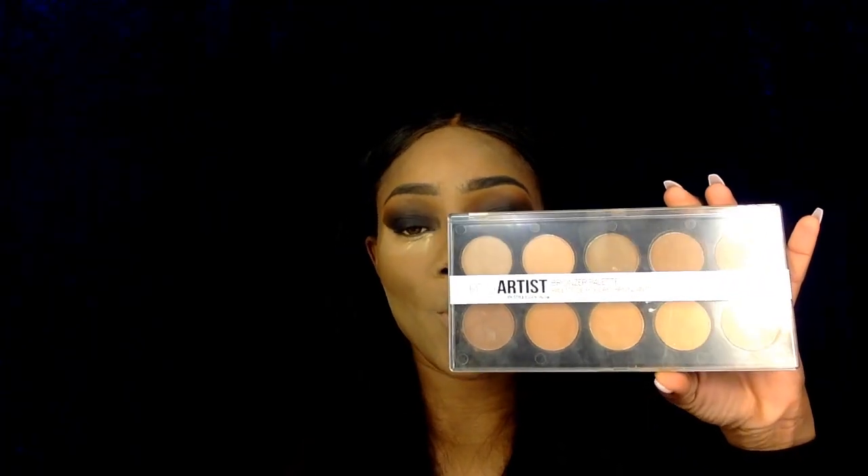While my concealer is baking, I'm quickly going to set my contour with my Pro Artist Bronzer Palette, picking up this shade right here.